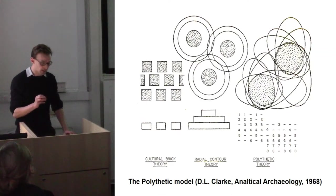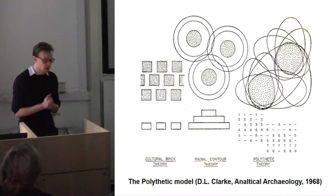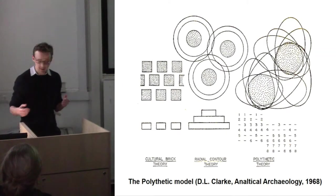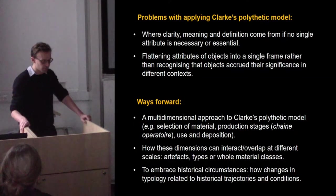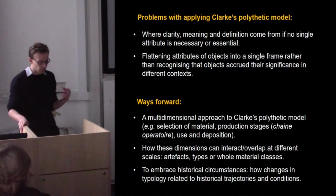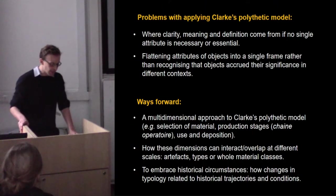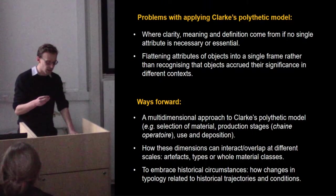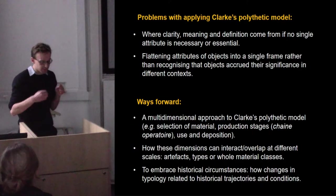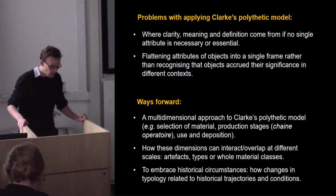We can start to think about what metal and ceramic objects share as well as what distinguishes them, and we can do the same for types, classifications, and actual artifacts. However, Clarke's model in Analytical Archaeology hasn't really been brought to its logical conclusion. There were several problems with his approach: firstly, the question of where clarity, meaning, and definition come from if no single attribute is necessary or essential; and secondly, it tends to flatten out the attributes of objects into a single static frame, rather than allowing for artifacts to have accrued their significance through time — through selecting material, making, depositing, and using.